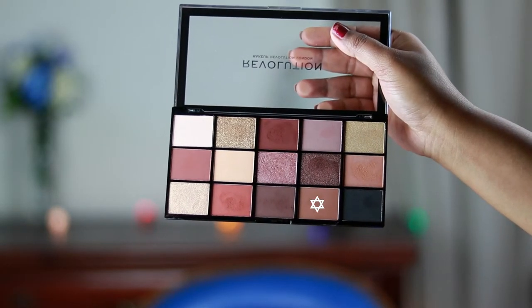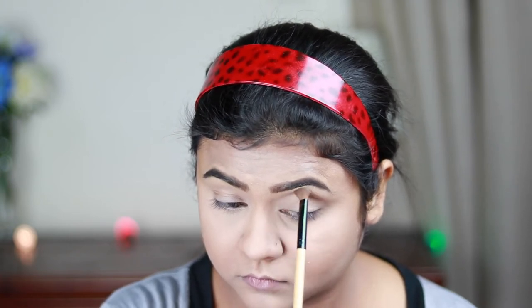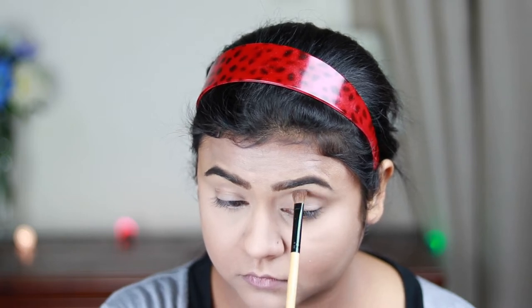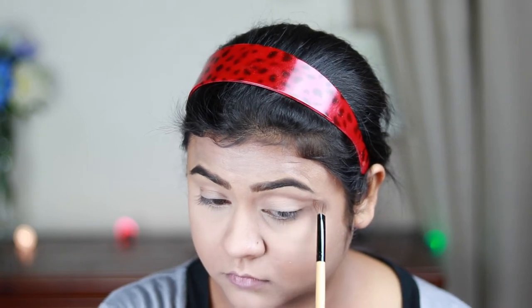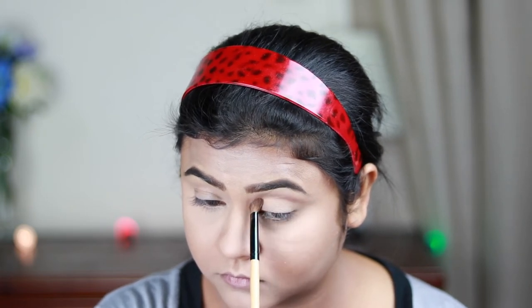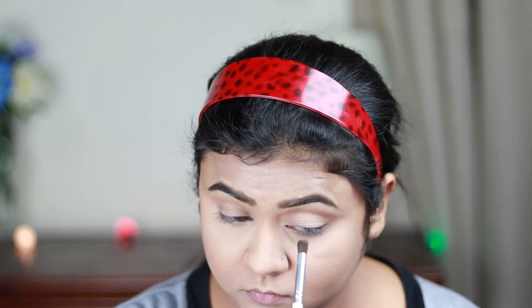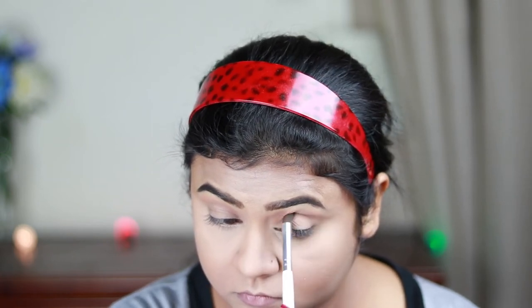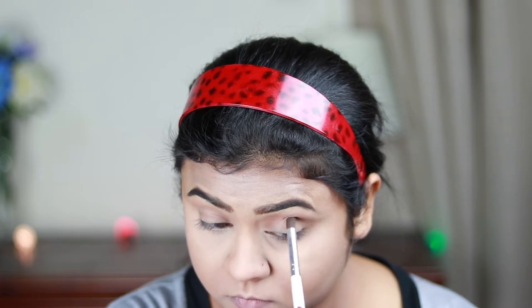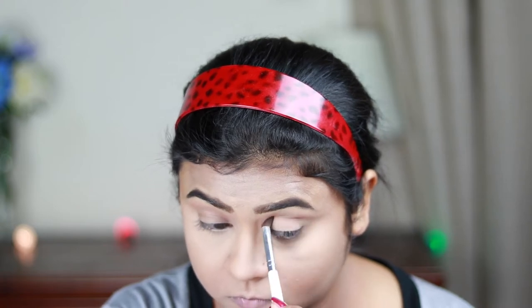I'm taking a light brown color from my Makeup Revolution Reloaded Velvet Rose palette and applying it as my transition color. This palette is so nice — I literally fell in love with it when I first started using it. It's so easy to blend and the colors are really nice. Now I'm taking a shade from the same palette and applying it on my crease using this ELF brush, slowly building up the pigmentation because I don't want any patchiness.